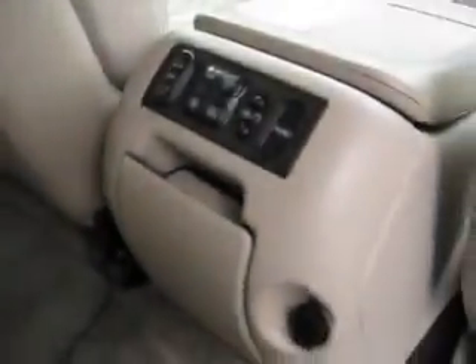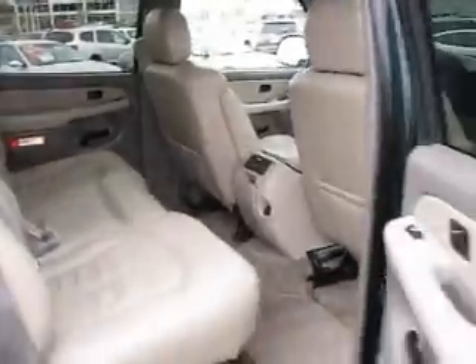Inside you'll find comfortable leather seats with enough room to seat 8. There's plenty of leg and headroom, rear temperature and auxiliary controls, and child safety locks.